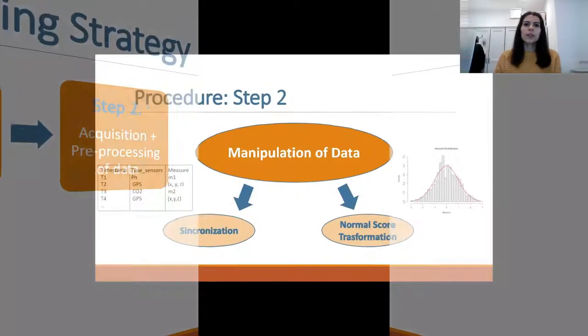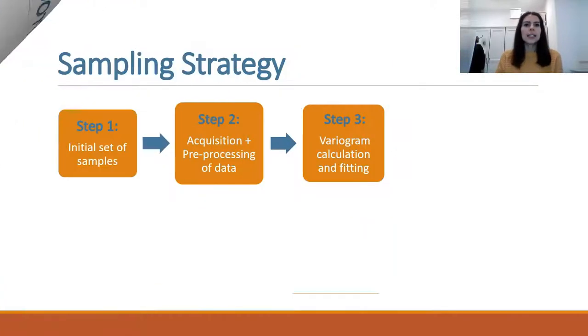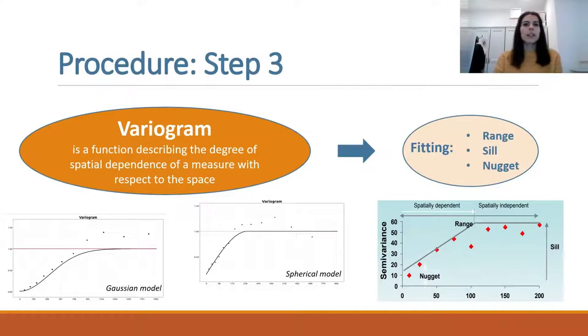Pre-processing of data consists of synchronization among collected variables and GPS positions, and transformation of data into normal data in order to apply specific statistical methods. The next step involves the calculation and fitting of the variogram. The variogram is a function describing the spatial load distribution of the environmental variable. It is possible to compute it from collected data and then fit it with a function to identify the parameters of interest.